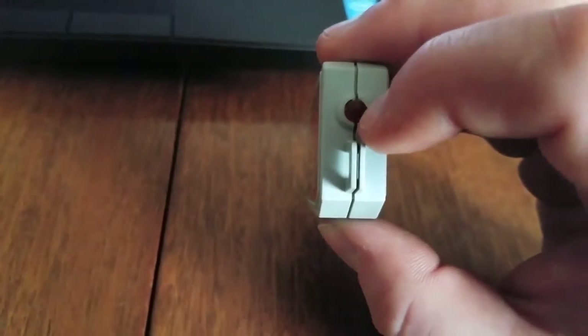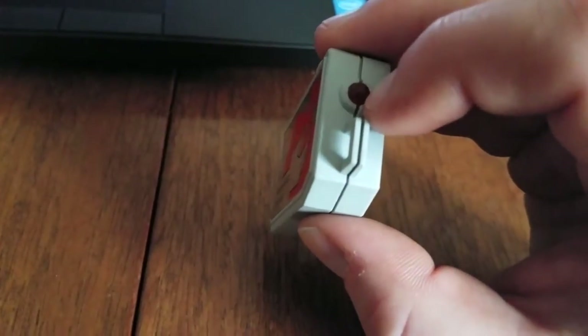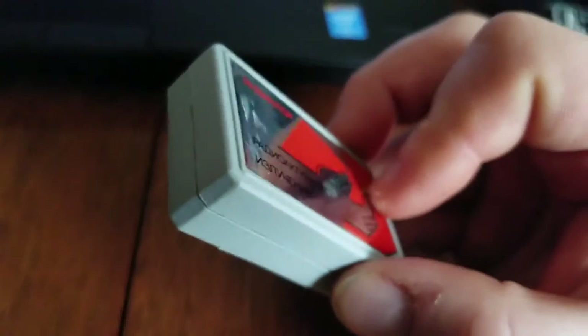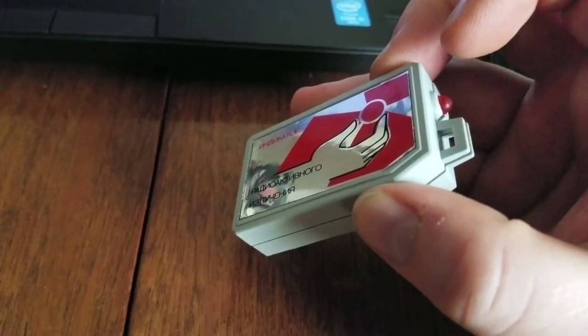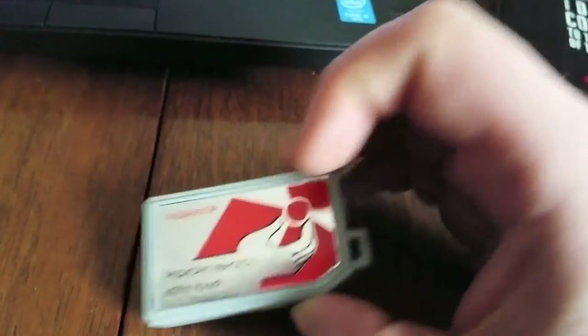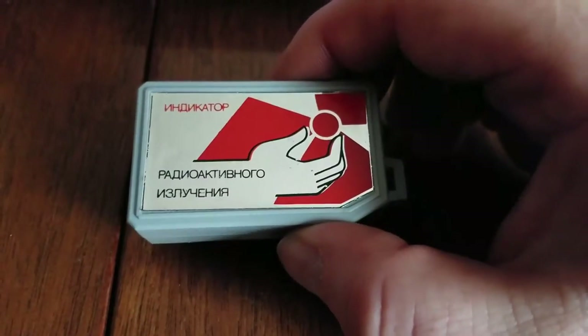Essentially, any time a particle collides with the Geiger-Mueller tube — and it's beta and gamma sensitive — it produces slight flashes. So yeah, it's not actually a Geiger counter; I guess it's a radiation indicator. Technically it's a dosimeter, and I'll show you why in a moment.